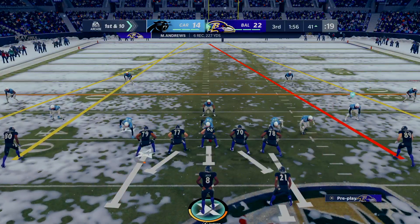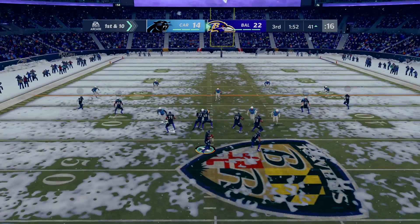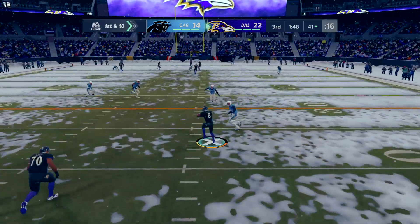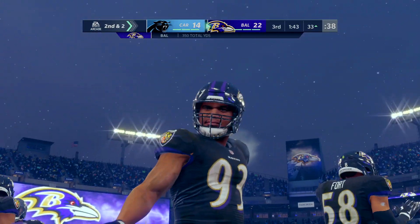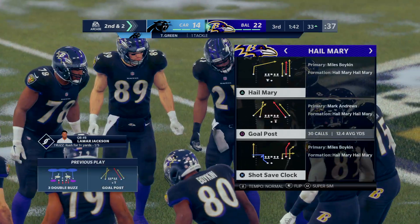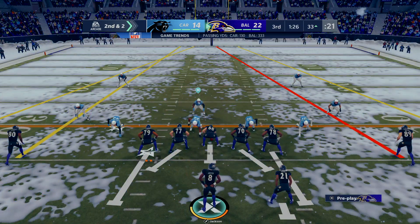The big play gets them across midfield for first and ten. Jackson throws, eluding the pressure right — and the result is a pickup of eight, leaving them with two to go on second down. That was not a bad scramble there on first down. He didn't force it, nor did he throw it away — he was able to take off and made it a very manageable second and short.